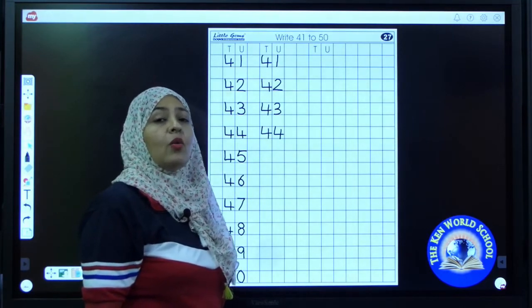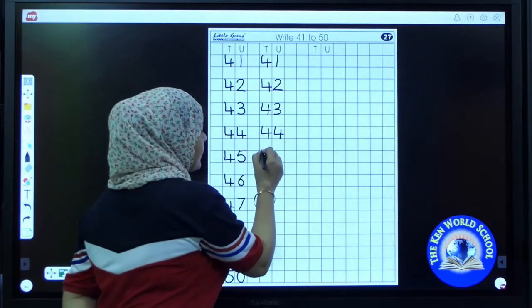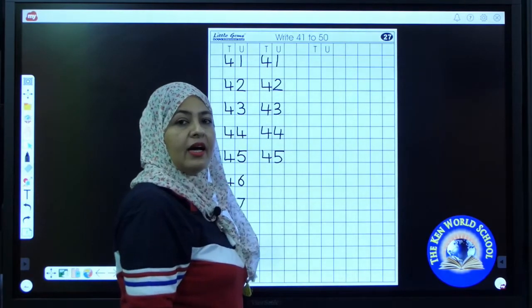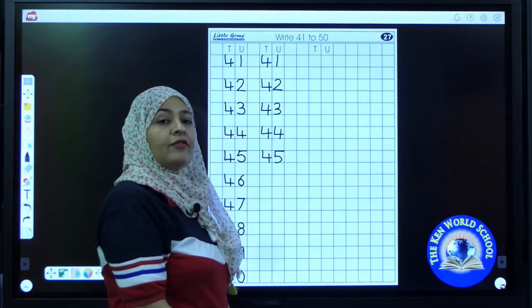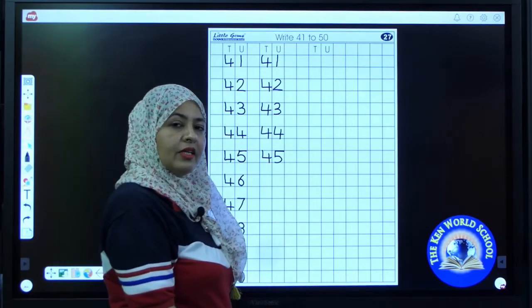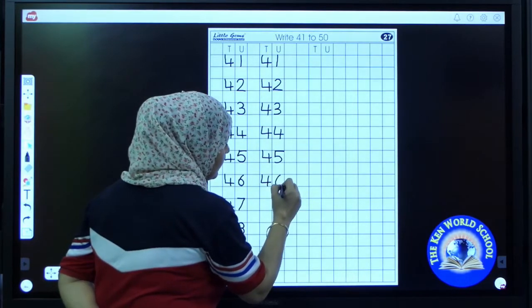Now tell me, what comes after 44? It's 45. So write down 45. Complete it fast. I'm waiting for you. Shall we start? Write the next number — it's 46.